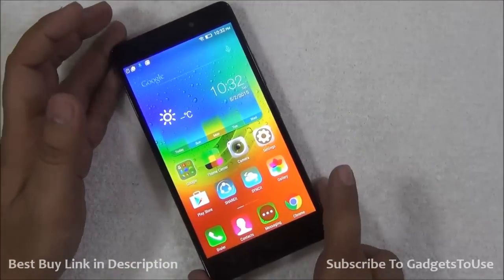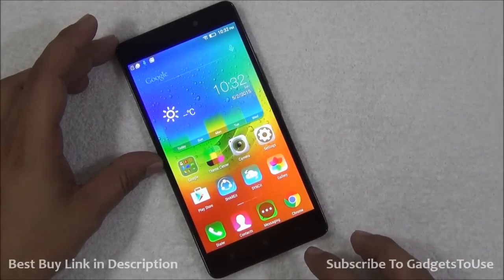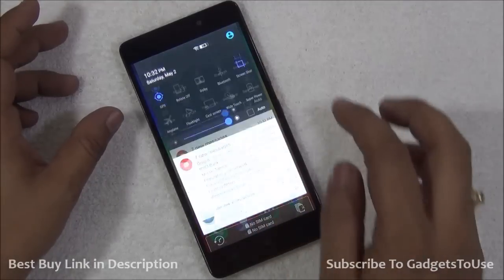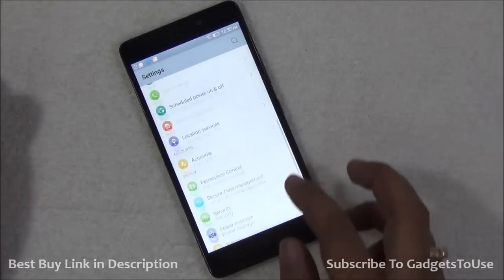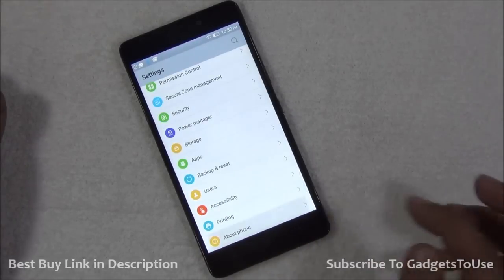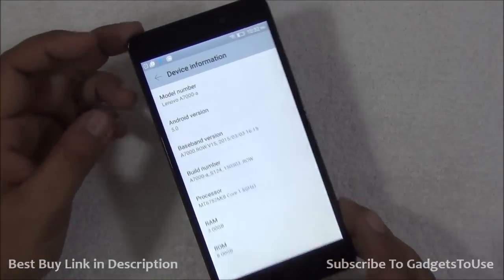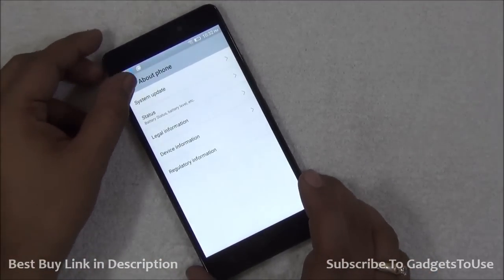Another good point of the Lenovo A7000 is that it comes with Android Lollipop preloaded. You don't need to worry about waiting for an Android Lollipop update as compared to some other phones out there. It ships with Android Lollipop 5.0, which is a good thing.